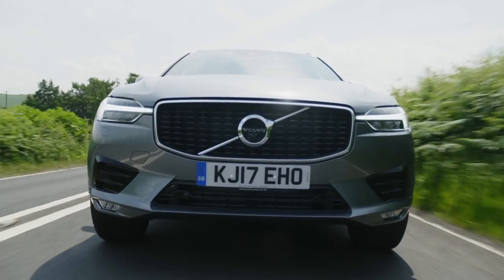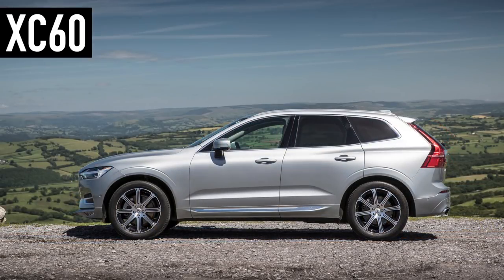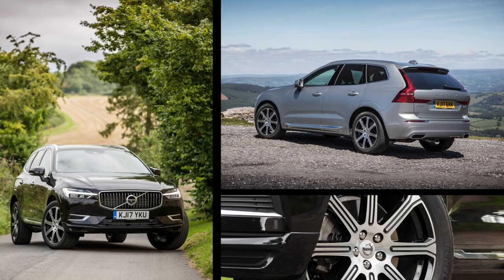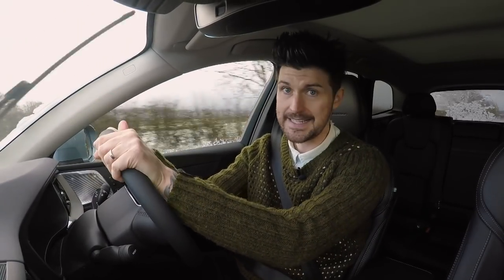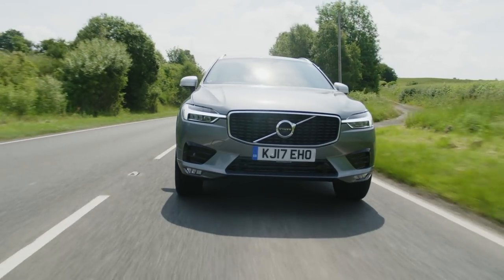The XC60 is of course smaller in every direction, but you'll notice it's a bit less slab-sided than the XC90, with a stronger shoulder line over the rear wheel arch and a sort of kicked-up backside — so it looks that bit more dynamic, and I think better. But it's not actually that much smaller really; we're talking that much shorter and about a viral's worth less height and width, which begs the question: why bother buying an XC90? And the more you look at it, that question seems very legit.